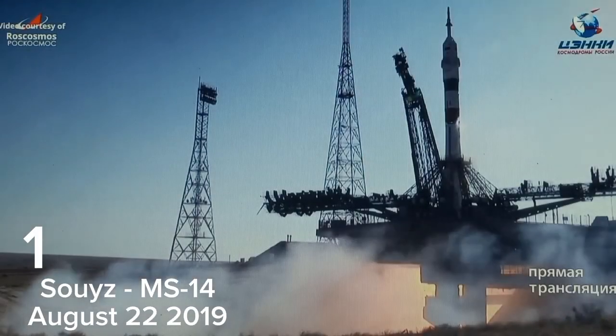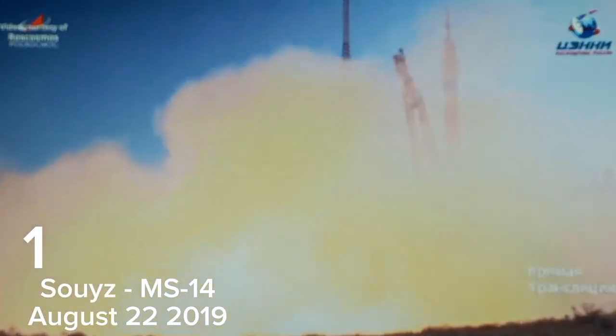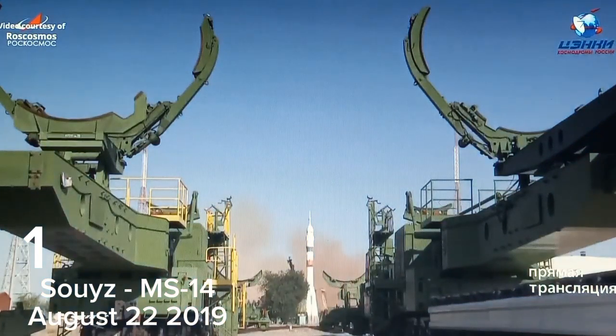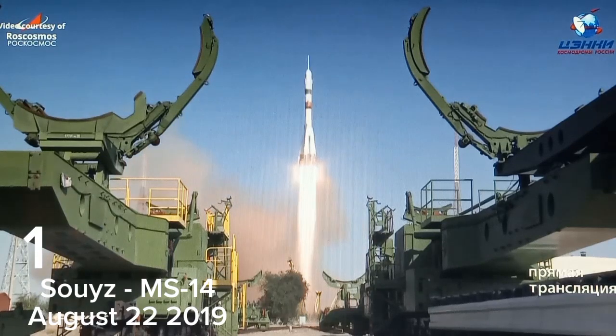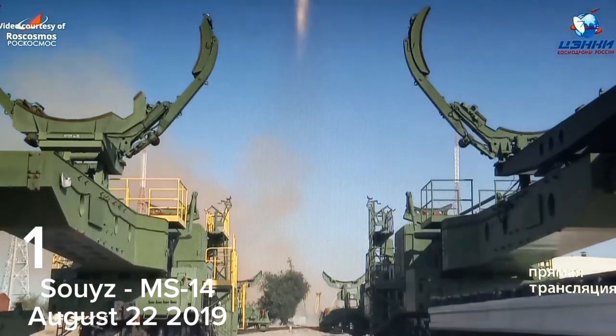We have engine ignition. Turbo pumps up to flight speed and liftoff. Liftoff of the unpiloted Soyuz MS-14 spacecraft on a test flight to pave the way for future crew launches to the International Space Station.